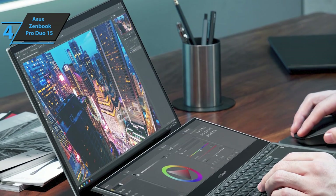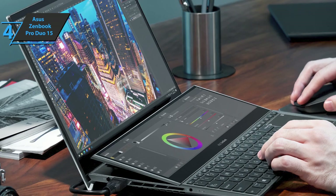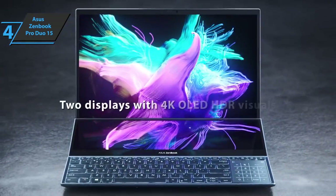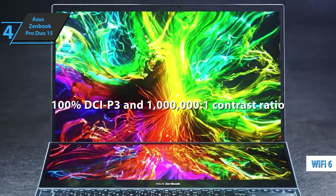In addition, on the sides of the laptop are two Thunderbolt 3 ports, USB 3.2 Type-A, and an HDMI 2.1 port. Wireless connectivity is also not far behind, bringing the latest version of Wi-Fi 6 that makes a leap in stability and power compared to the previous version.